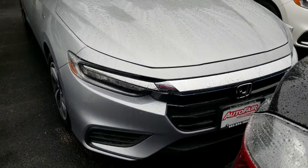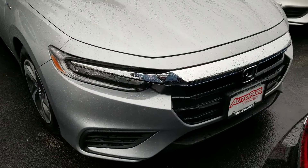Hi Paris! This is Sue, Autofield Honda. I'm making a quick video of this 2019 Honda Insight. Here it is.